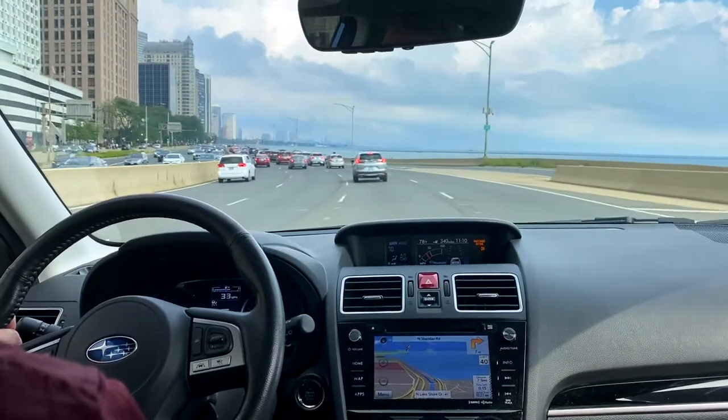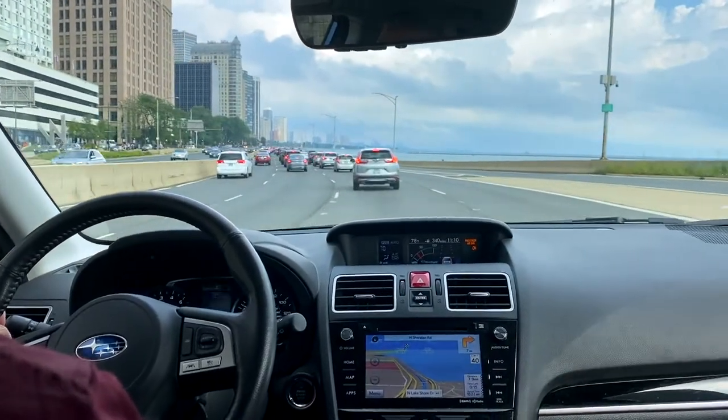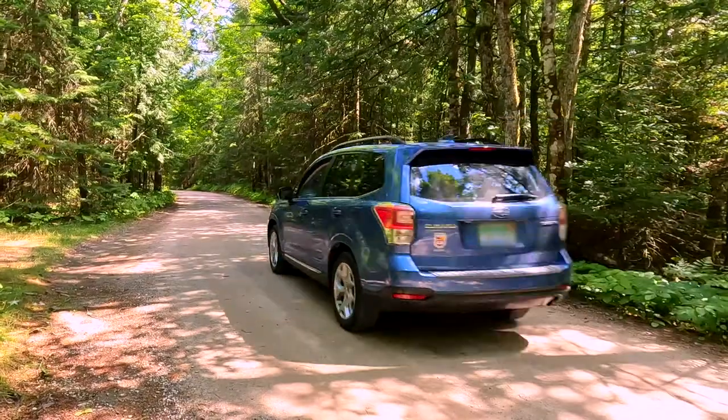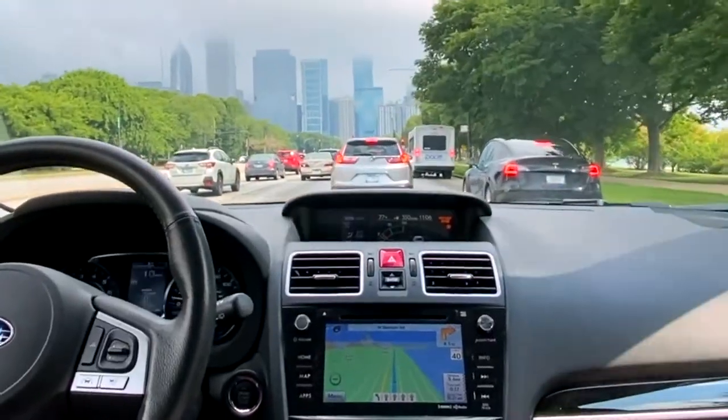How do the maps get updated on this thing? This Subaru Forester has been a fantastic vehicle. It's at home on Lakeshore Drive in congested Chicago just as much as it is traversing down the lonely roads of northern Michigan in the Wilderness State Park or up on the shores of Lake Superior. We rely on these onboard navigation systems more than ever.